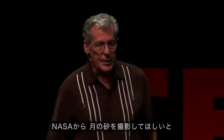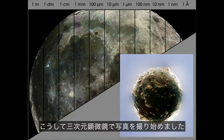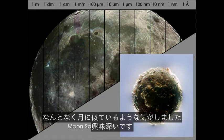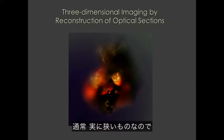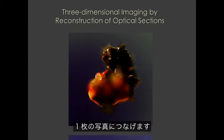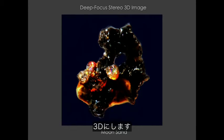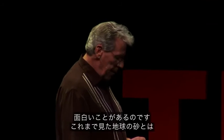NASA wanted me to take some pictures of moon sand, so they sent me sand from all the different Apollo mission landings that happened forty years ago. I started taking pictures with my three-dimensional microscopes — this was the first picture I took, and it kind of looked like the moon, which is interesting. The way my microscopes work is you have to refocus the microscope, keep taking pictures, and a computer program puts all those pictures together into one image so you can see what it actually looks like — and I do that in 3D, with a left-eye view and a right-eye view.